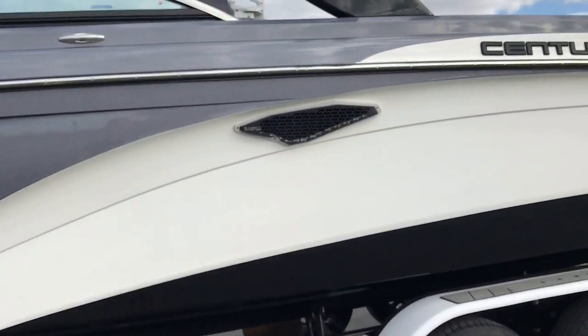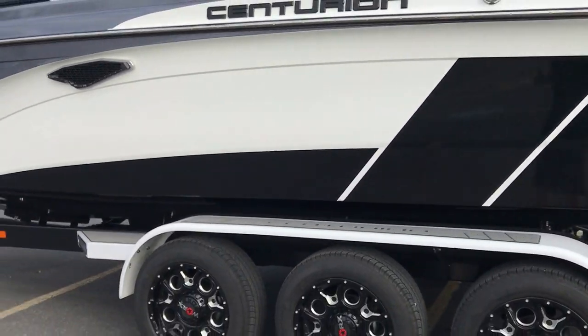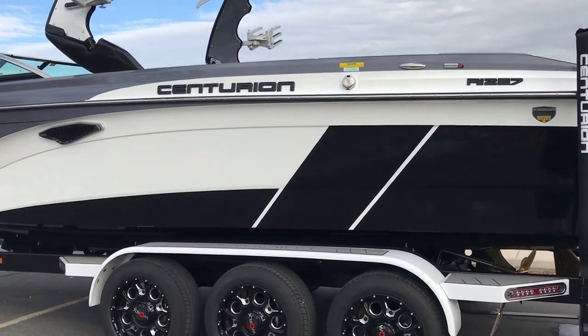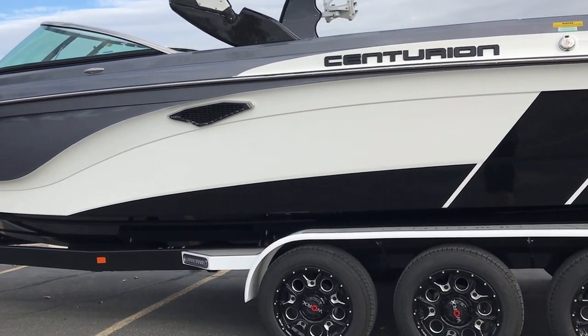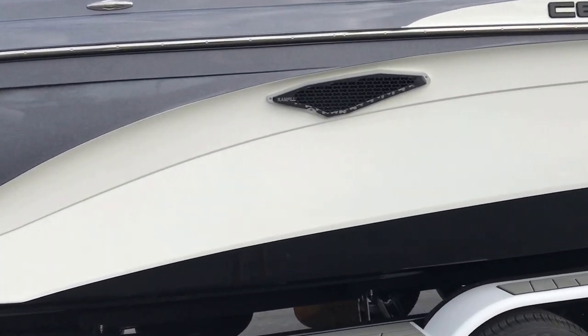This extra size and depth is really important because it allows the boat to produce a longer surf wave, as well as allows the boat to pack even more ballast. The RI-257 packs just over 5,500 pounds of ballast — it's the biggest ballast system that has ever been offered on any surf boat.